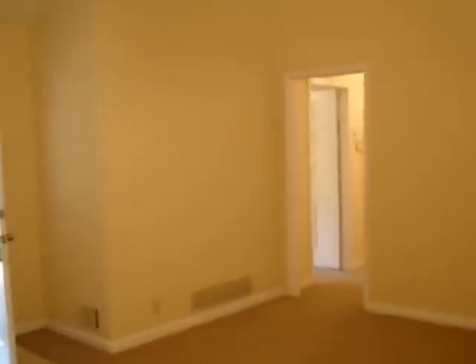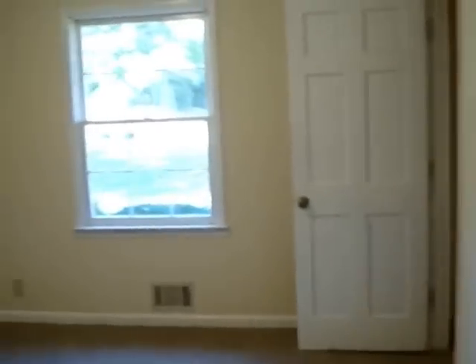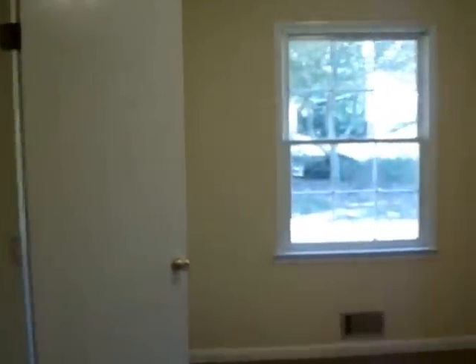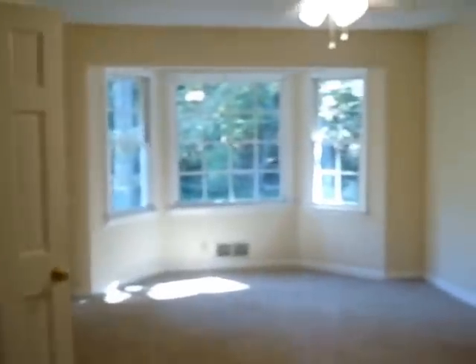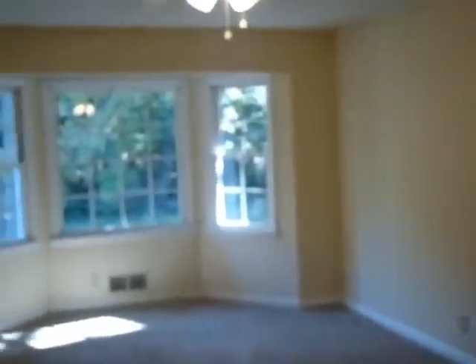Heading down the hallway towards the bedrooms — there's a master bedroom on the right and two bedrooms on the left. There's a full bathroom at the end of the hallway. Here's the master bedroom, which also has bay windows in it, and it has a master bathroom connected to it.